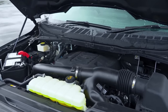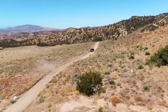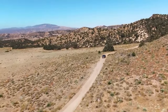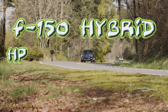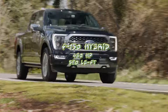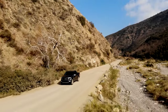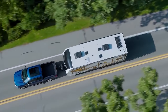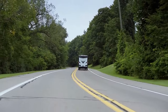For even more muscle, there's the larger 3.5-liter V6, with configurations starting at 400 horsepower and climbing to 450 ponies for the Raptor edition. This engine also powers the hybrid variant, delivering a total output of 430 horsepower and 580 pound-feet of torque with electric assistance. The hybrid truck can haul up to 13,000 pounds, while the 2025 Ford F-150 maxes out at 14,000 pounds.